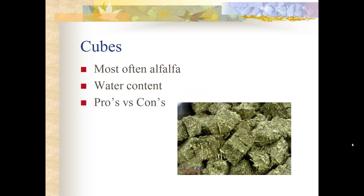Cubes are also compact and dehydrated, most often alfalfa, and they do expand. Because they are bigger chunks with a little more air in them, they don't take as long to wet — generally 15 to 20 minutes is sufficient to reduce the risk of choke or colic. Like pellets, the pros are easy storage, ready availability, and convenience for travel — easy to pack a bag for a few days without hauling a big bale of hay.